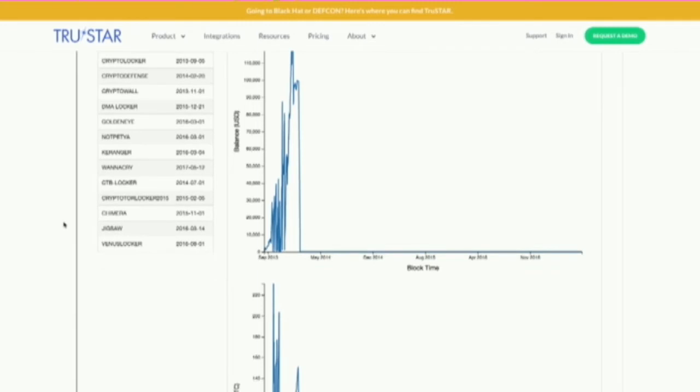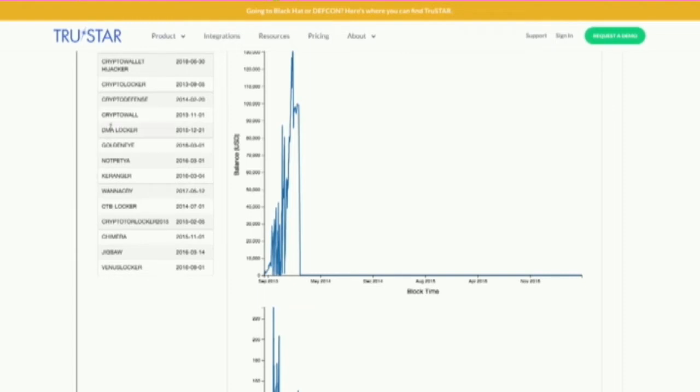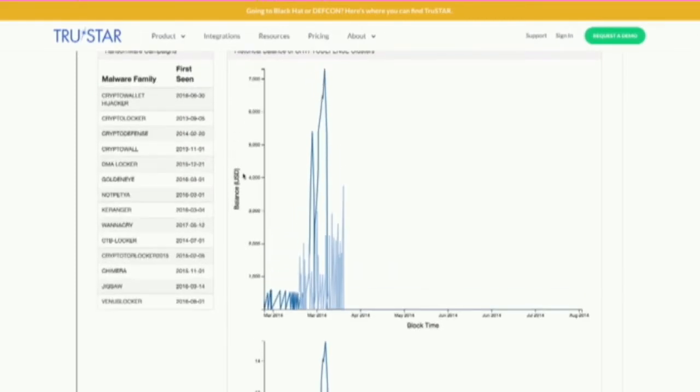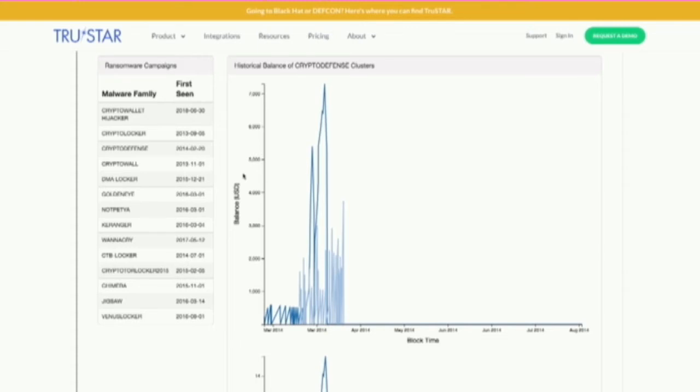When CryptoLocker was dying down, we looked at the CryptoDefense blockchain data. Starting with one seed from CryptoDefense, we were able to reconstruct two clusters — basically two wallets associated with CryptoDefense. What was interesting is that it didn't make as much money as CryptoLocker did. One reason we identified is that it had a cryptographic bug, so victims were able to easily decrypt the data. Compared to a peak of $140,000 for CryptoLocker, CryptoDefense really didn't make enough revenue.